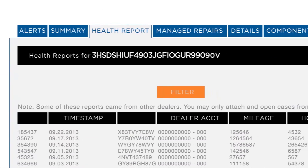The fleet-specific information is then summarized and conveniently integrated into the On-Command Connection Portal, where fleet managers track VIN-specific repairs, component lists, and warranty history.